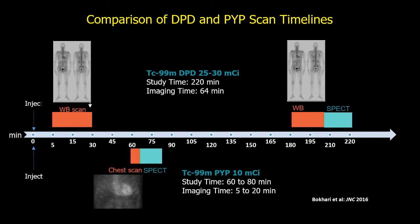The studies done in Europe are done as a whole body scan — the top image shows a whole body scan — and the study takes about three and a half hours, with the patient under the camera for over 60 minutes. These are all older patients. In the US, most cameras are in outpatient facilities and are read by cardiologists, so we thought whole body imaging would be a problem.